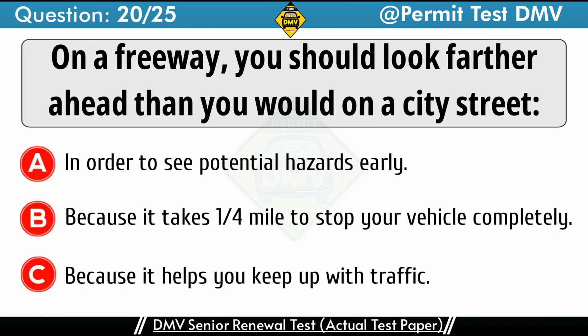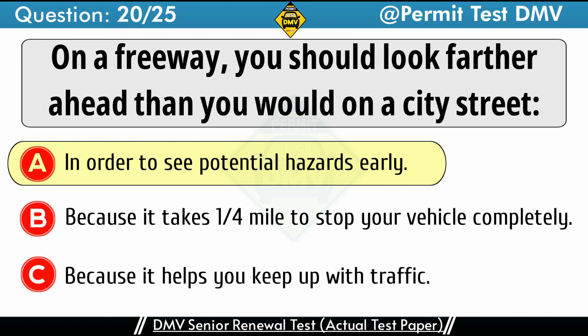Question 20: On a freeway, you should look further ahead than you would on a city street. A. In order to see potential hazards early. B. Because it takes a quarter mile to stop your vehicle completely. C. Because it helps you keep up with traffic. The correct answer is A: In order to see potential hazards early.